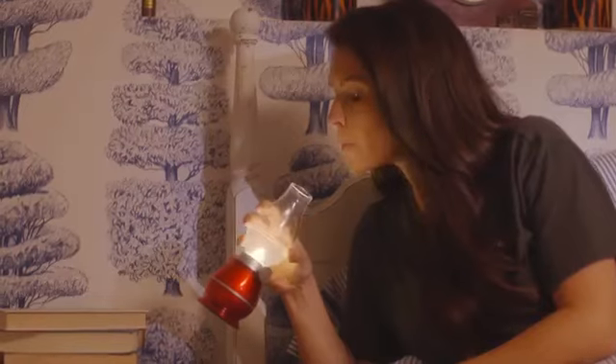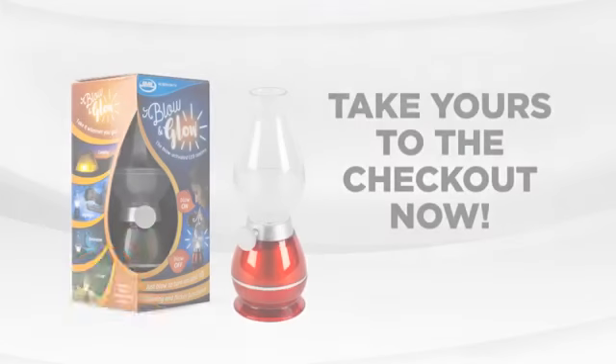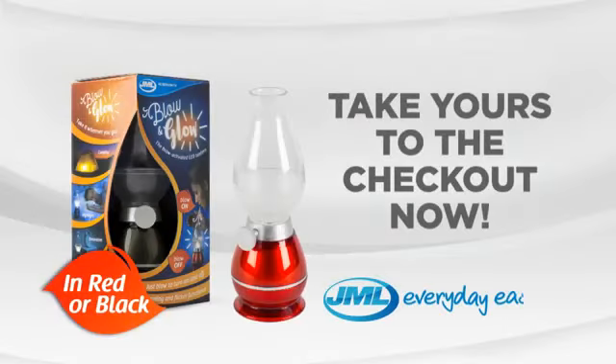With Blow & Glow, you can take it wherever you go. Have fun with a portable and authentic light-up lantern. Blow & Glow from JML — take yours to the checkout now.